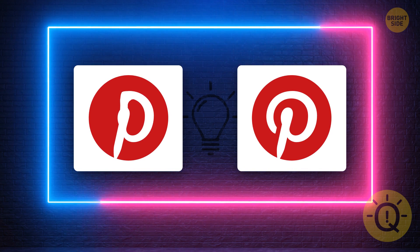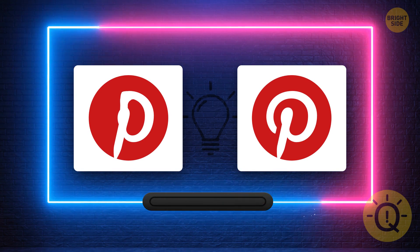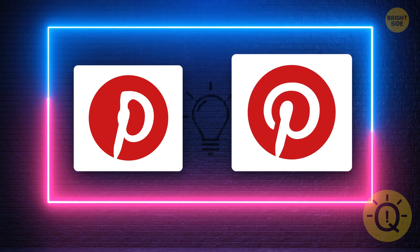Pinterest has been around since December 2009 — it's older than Instagram, Quora, and Snapchat. After 12 years of having it, can you spot the correct logo? Here it is.